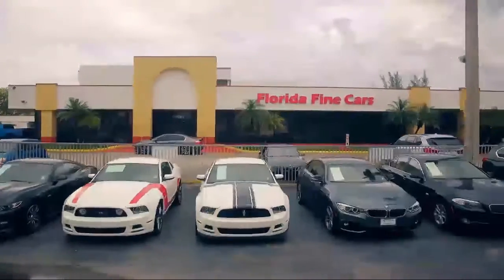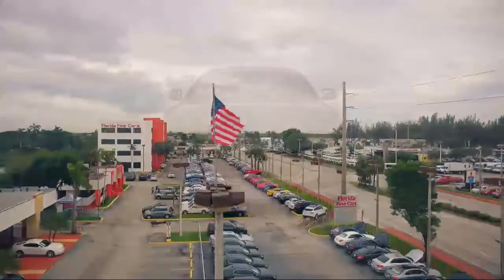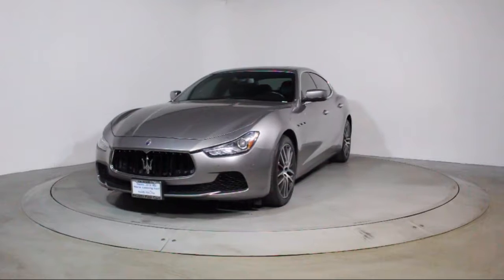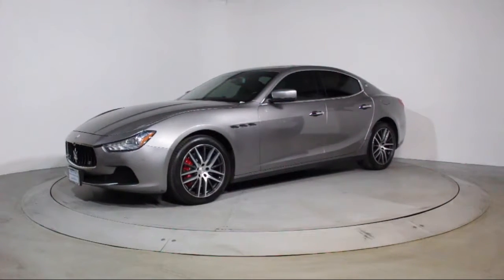Welcome to Florida Fine Cars, South Florida's premier automotive dealer. Here's a look at another one of our vehicles from our massive selection. It comes equipped with Keyless Entry, Bi-Xenon HID Headlamps, and Auto High Beam Headlamp Control.